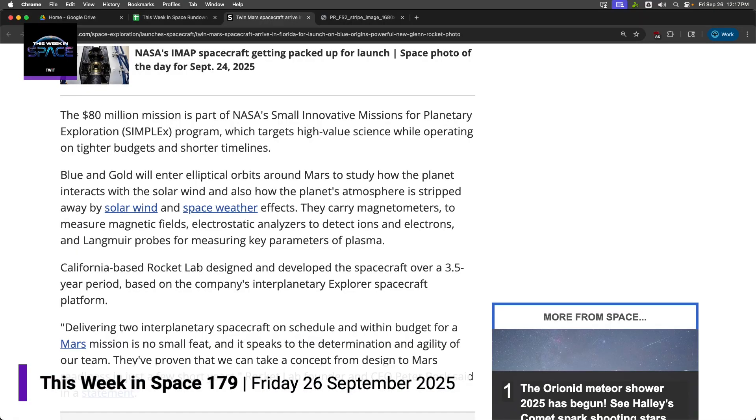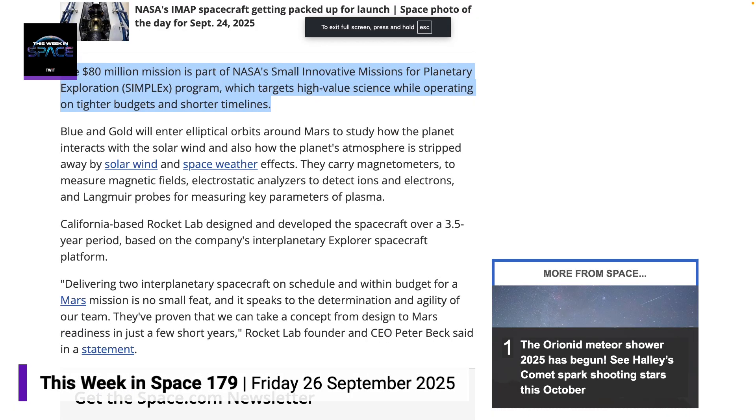The most interesting thing about this mission, besides Rocket Lab's involvement, is that it's coming in at $80 million. I don't think that includes launch costs — that's got to be just the program costs. That's about the same price as India's Mars Orbiter mission, which is really inexpensive. So if this works, this is a whole new ballgame for American robotic space exploration.